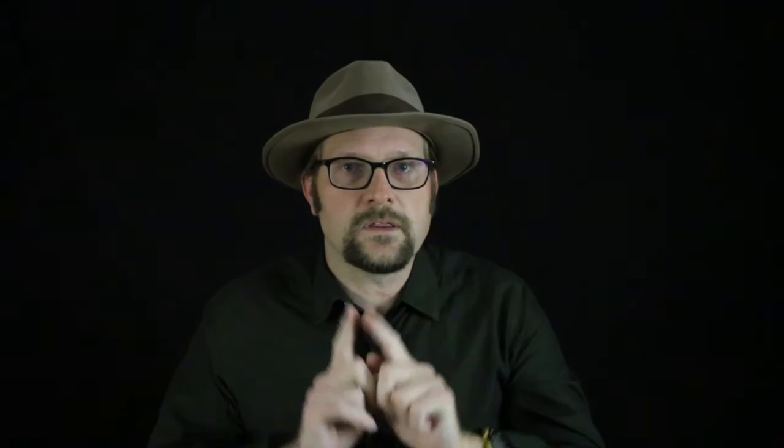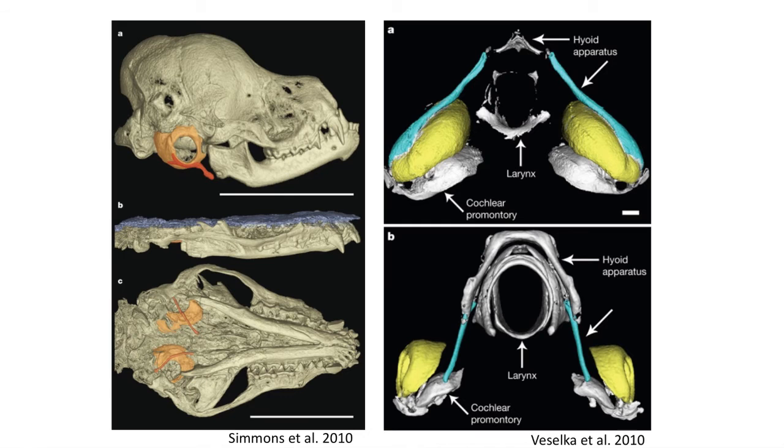Echolocation requires a connection between the vocal production of a sound and the reception of that sound as accurately as possible. When a bat is flying around in the pitch dark, a high-pitched sound is made in the throat, and the sound wave travels out and bounces off surrounding objects, then returns as a reflected wave of sound that is received by the middle ear. Having a connection between the sound-producing structure and the sound-receiving structure allows the ear to detect the distance the return sound traveled.